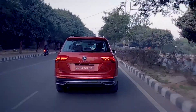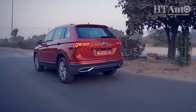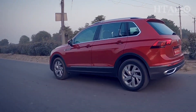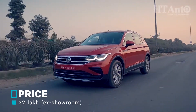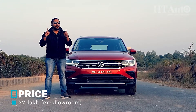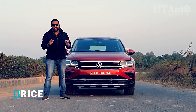The Tiguan has always been for an elite, sophisticated group of SUV buyers, and this one more so than ever before. Priced at Rs 32 lakhs introductory and ex-showroom, it is a pricey proposition. It continues to lock horns against the Hyundai Tucson and Jeep Compass, both of which are priced significantly lower and also offer a diesel engine option. But if refinement is what you're after, then the Tiguan makes perfect sense for you.